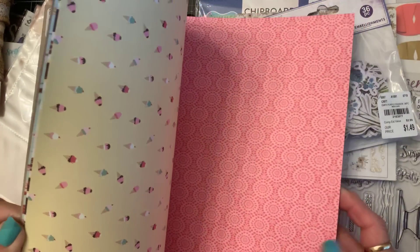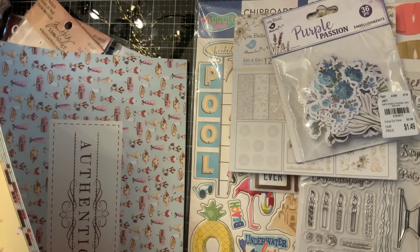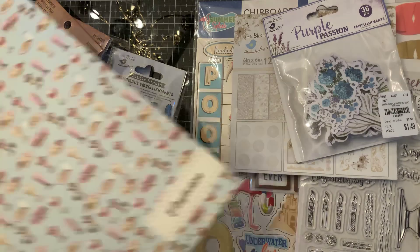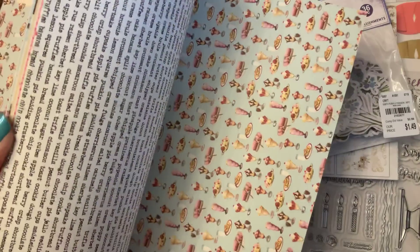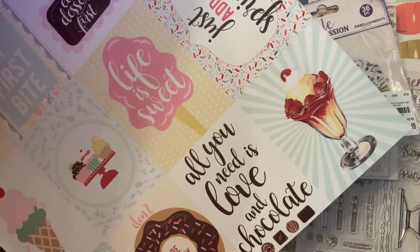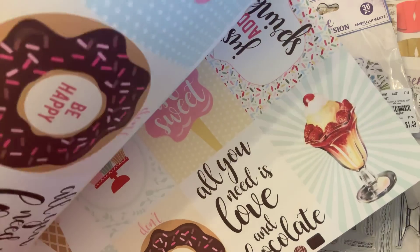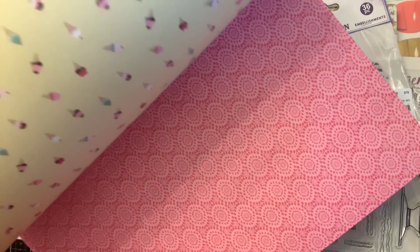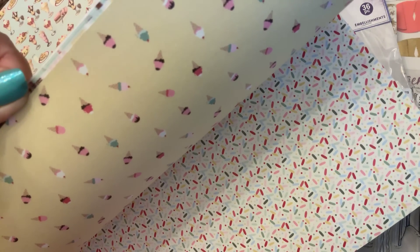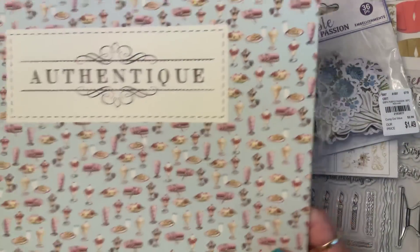You get several pieces of the same thing, but that's okay because I love it. I have donut dies and cupcake dies and ice cream dies, and I think I could do a lot of cute things with it. I have that little cart on wheels that I can make into an ice cream stand or a chocolate stand.